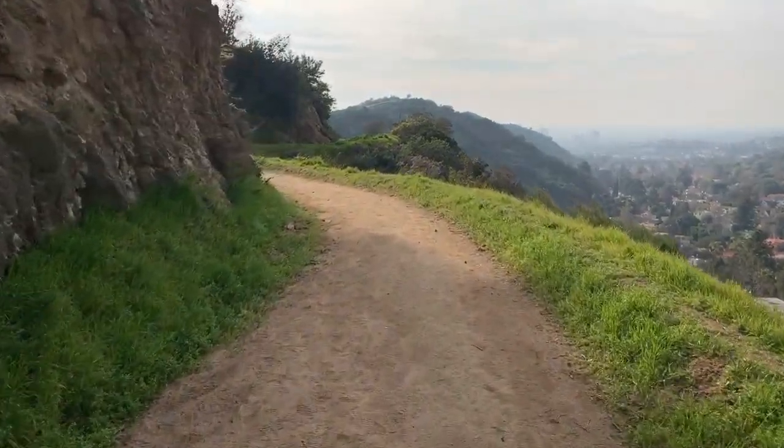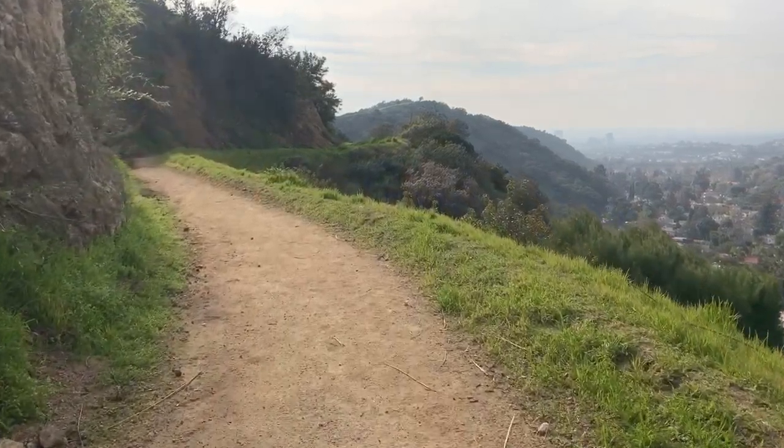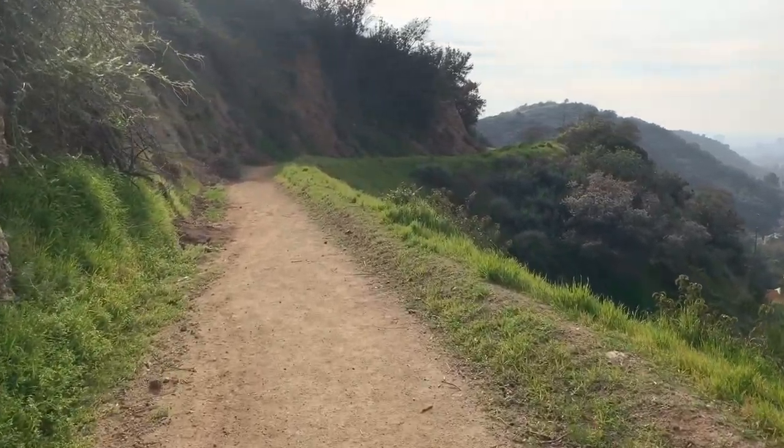By the way, I didn't give any directions of where you're going to walk because you don't need any — you're just going to walk straight and that's it.